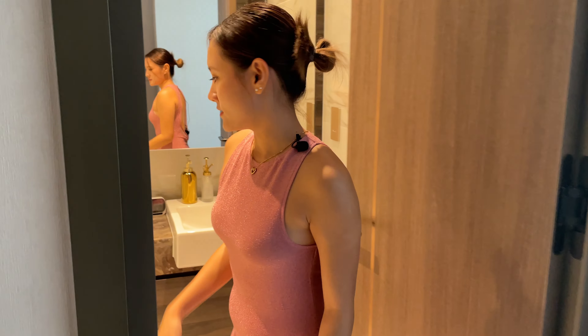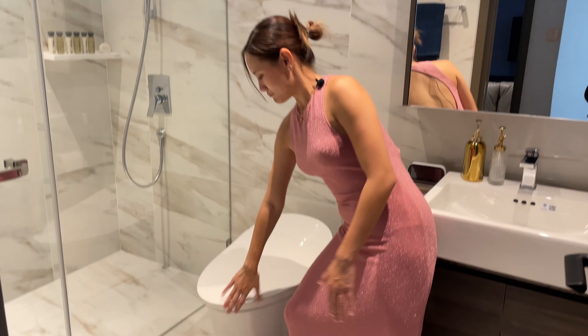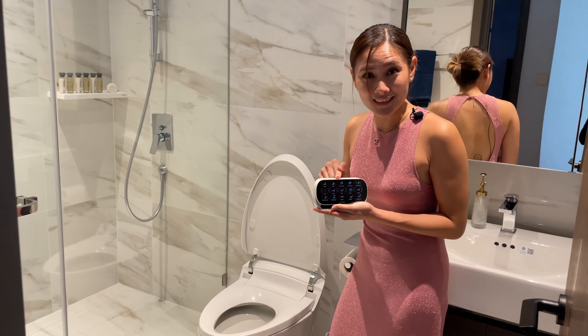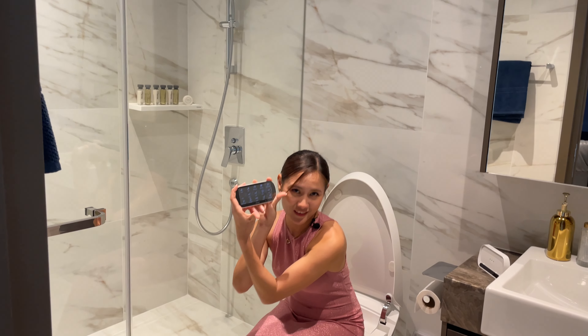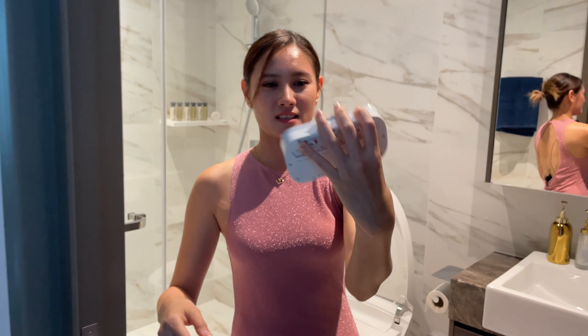This master bedroom has a private bathroom. I want to show you something special — the toilet is automatic. When you sit on it you can control everything right here. Very cute and convenient.